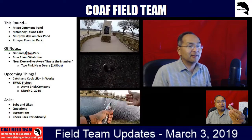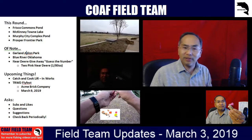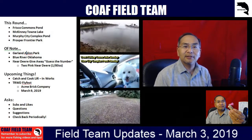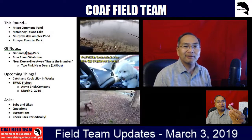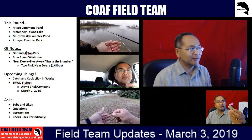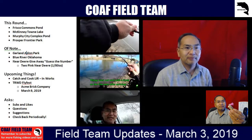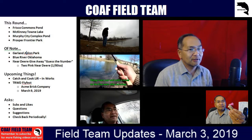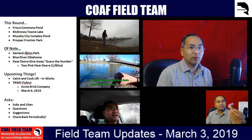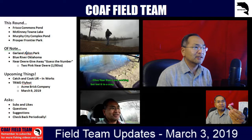We're working on a catch-and-cook Lower Illinois River recipe video — we caught a striped bass and two rainbow trout, mixed up the recipe, but just haven't posted it yet. Do stay tuned for that. Also, TRWD Fly Fest is Saturday, March 9, 2019 — we've mentioned it several times. We do hear there's potential for some rain that day, but it's going to be in the 70s. Bring some wading gear instead of waders. Watch the weather and if you have the opportunity, definitely give it a shot.